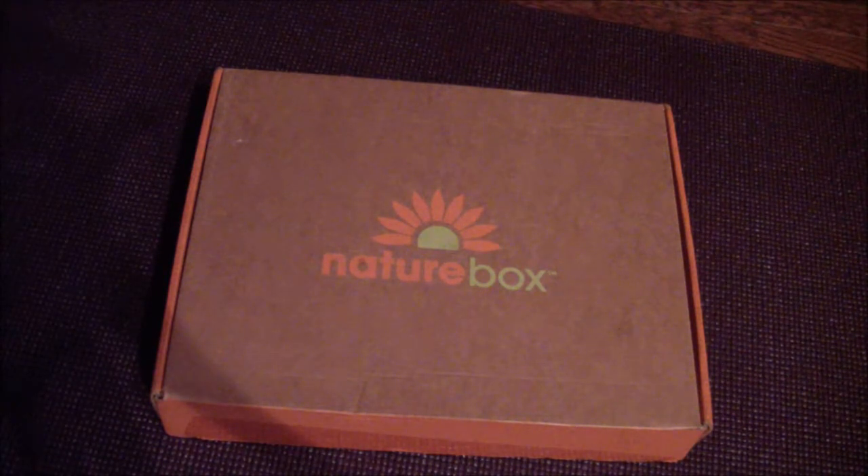Boxes start out at $19.95, and when you do your NatureBox, it includes five full snack bags and you get to choose — they have over a hundred snacks to choose from, and you can change it up every month too if you'd like. They do offer a free trial box, and that's what we're going to look at. The free trial box includes five of their most loved snacks. They're pre-selected, and I'm excited to see what is inside, so let's go ahead and get started.